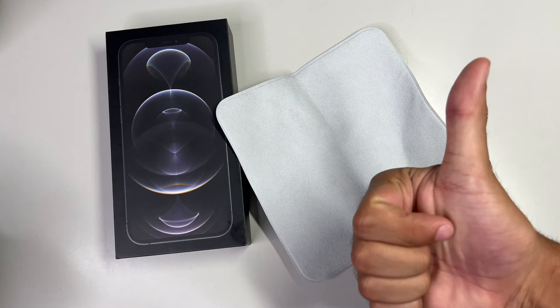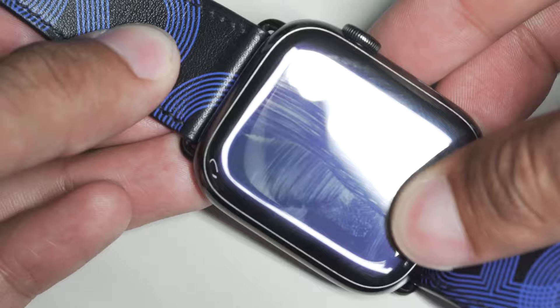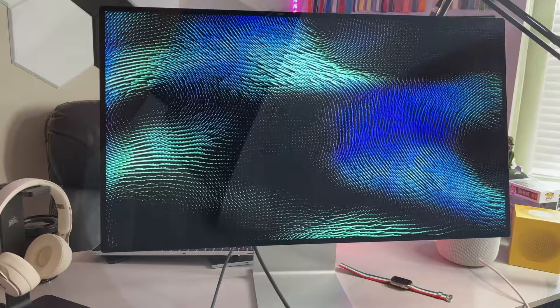Apple does graciously include the polishing cloth for free with your Pro XDR purchase — but you have to drop five thousand dollars to be hooked up with the cloth, and then there's another one thousand dollar fee to complete the package with the stand plus monitor setup. Like Apple, what is this?